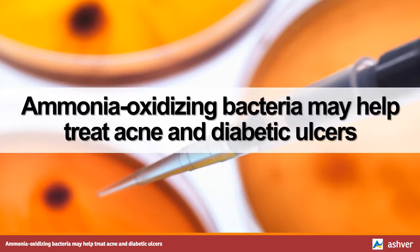Hello and welcome to Ashford.com. You are watching an interesting video on ammonia oxidizing bacteria and how they may help treat acne and diabetic ulcers.